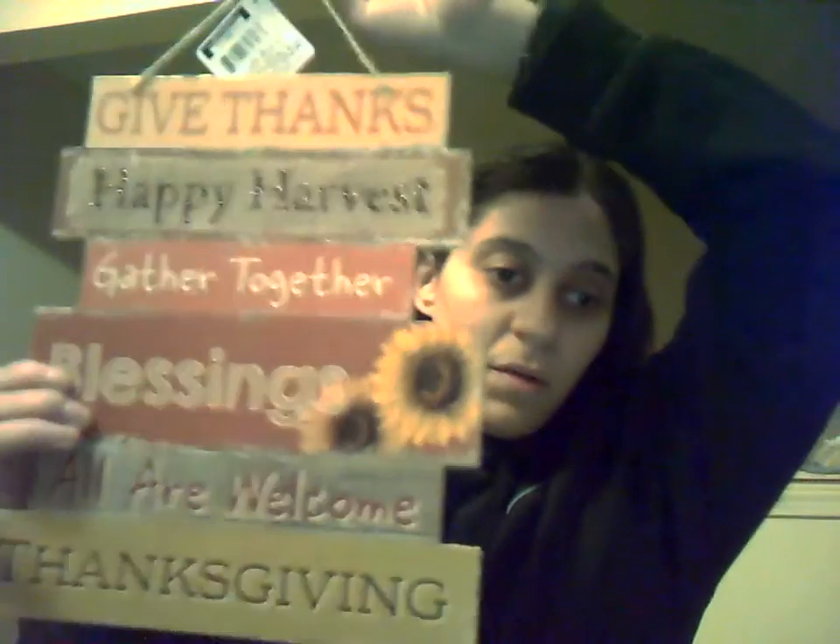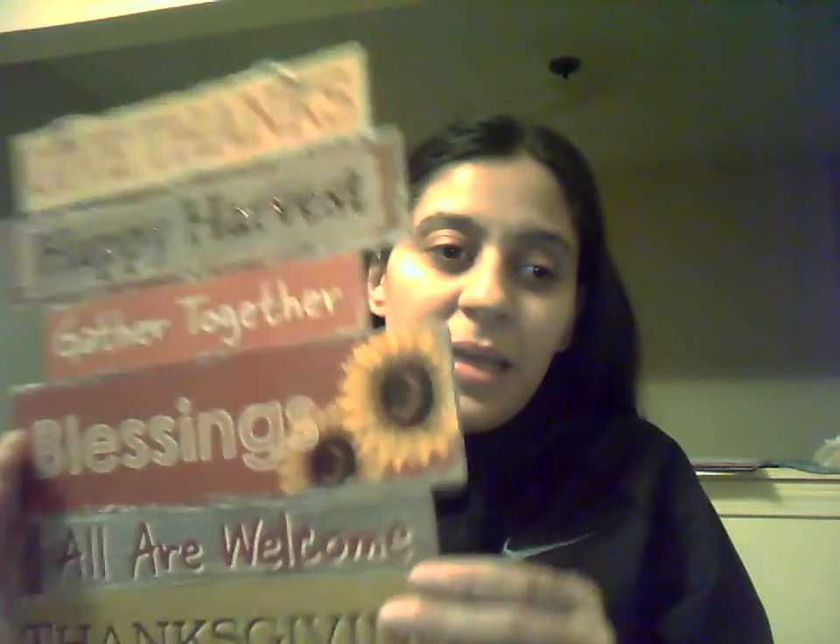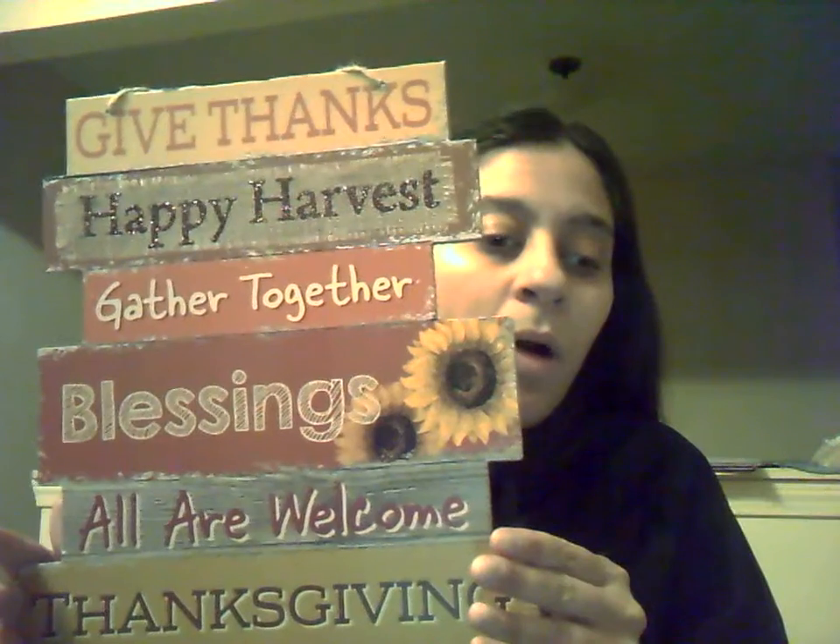The first one is a door sign. It says 'give thanks, happy harvest, gather together, blessings are welcome' and Thanksgiving. The wood is very thin, as you can see, but it's not bad quality. There are definitely thicker wood items out there, but for a dollar I think it's pretty good. I normally don't get these things but I wanted to see if I like it and how it makes me feel — because that's why we get decorations, to help us smile or remember something.